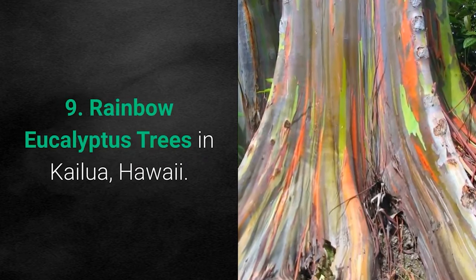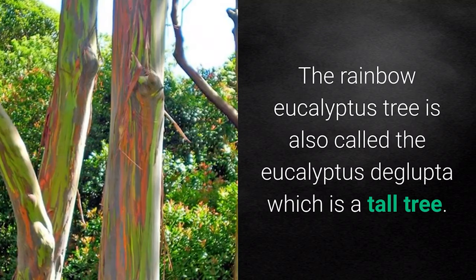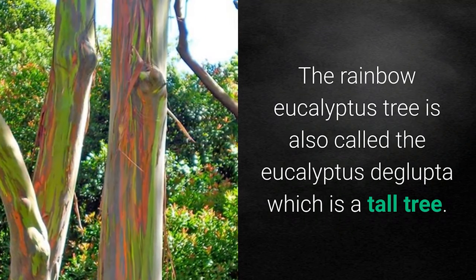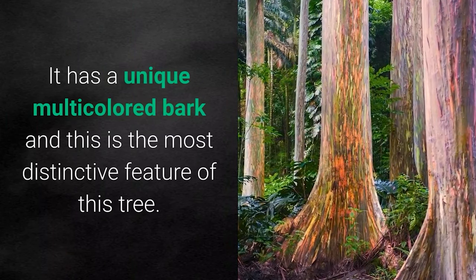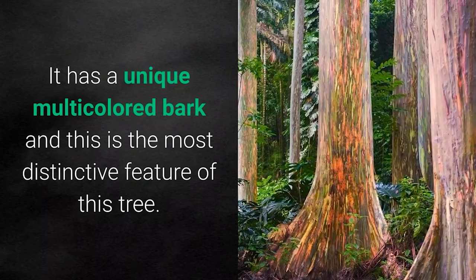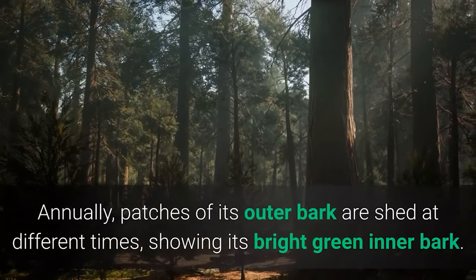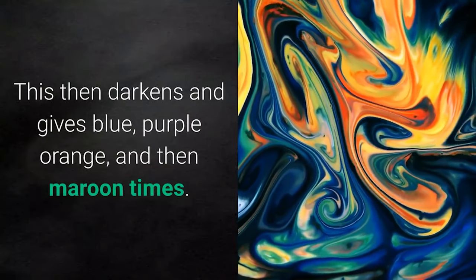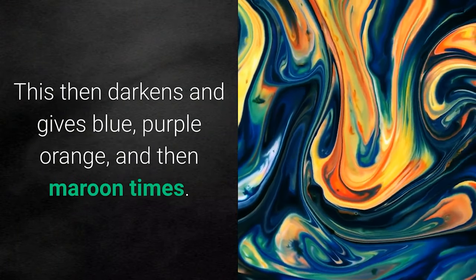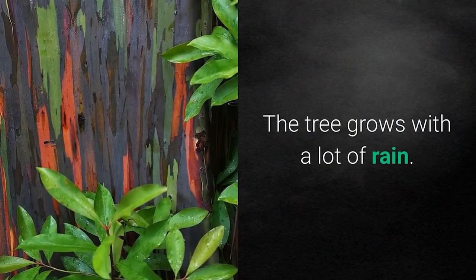Number 9: Rainbow Eucalyptus Trees in Kailua, Hawaii. The rainbow eucalyptus tree, also called Eucalyptus deglupta, is a tall tree with a unique multicolored bark — its most distinctive feature. Annually, patches of its outer bark are shed at different times, revealing bright green inner bark, which then darkens and turns blue, purple, orange, and maroon. The tree grows best with abundant rainfall.